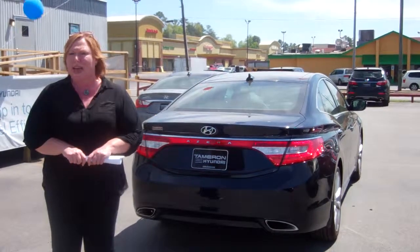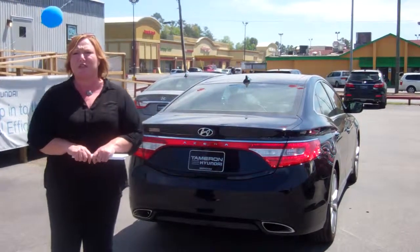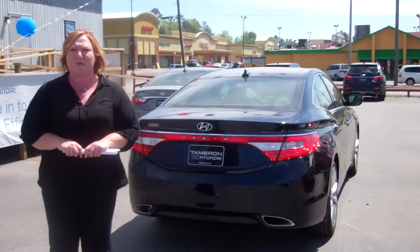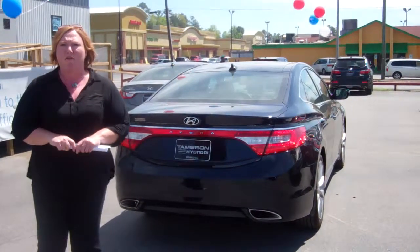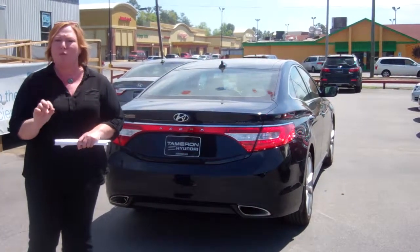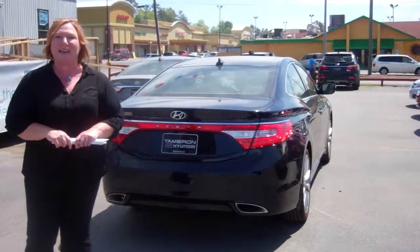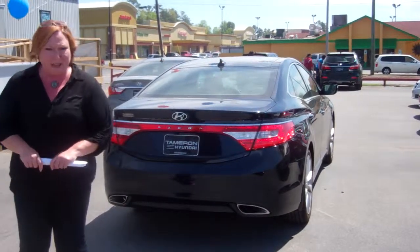My name is Shannon Cowart. The number here at the dealership is 205-380-6250. Once again, Shannon Cowart, 205-380-6250, or you may reach me on my cell at 205-907-4700. I look forward to meeting you and working with you. And remember, it's not just any Hyundai — it is a Tamron Hyundai with 200,000 or 20 years on the powertrain. Thank you.